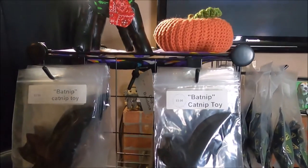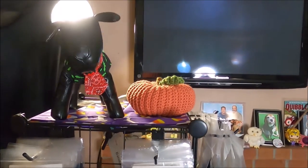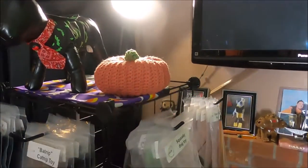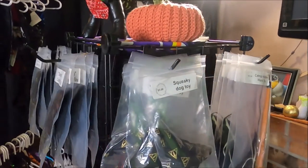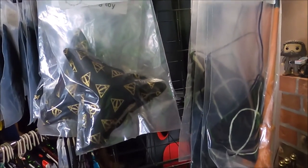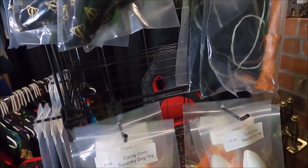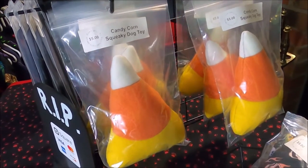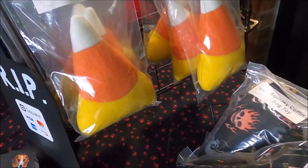At the time I had a beagle-basset hound mix, and due to his unique size I couldn't find things to fit him in the stores locally. So that's when I turned to my sewing machine and started creating my own for him.